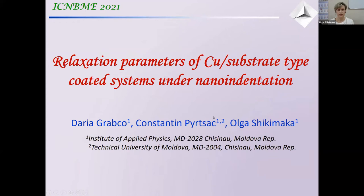The work entitled 'Relaxation Parameter of Cuprum Substrate-Type Coated Systems Under Nano-Indentation' was performed at the Laboratory of Mechanical Properties of Materials, the Institute of Applied Physics.